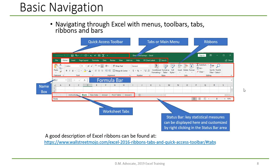I've added these slides so we could have a common language when talking about Excel jargon. At the top is the quick access toolbar. These are tabs or main menus. Each item on the main menu has a ribbon. This is the formula bar and the name box. These are worksheet tabs at the bottom. The status bar at the bottom can display key statistical measures for your data. For more information, I recommend a website that explains these different ribbons.